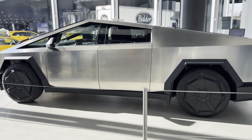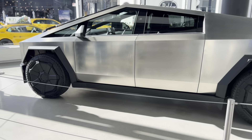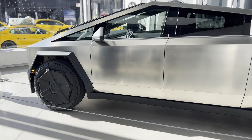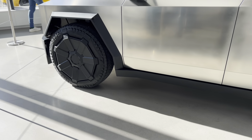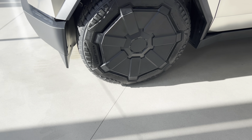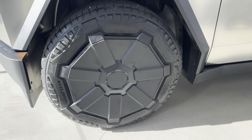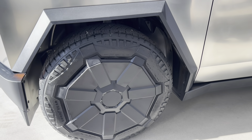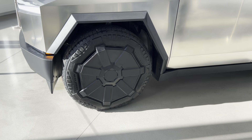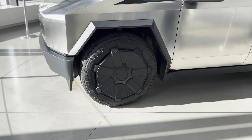It looks like a big trapezoid to me, but I'm very excited to see this up front. I've been waiting for this car to come out from production. Look at this massive wheel and massive tire — it's pretty big, probably around 30-some inches overall.